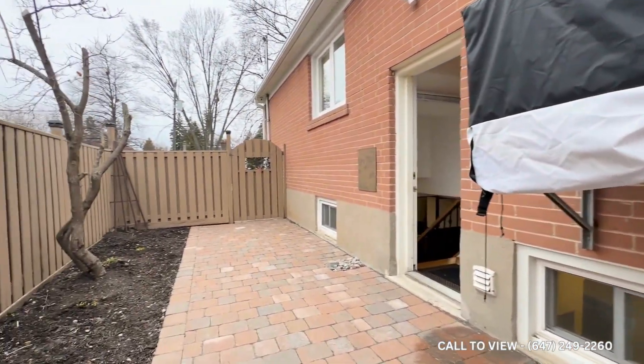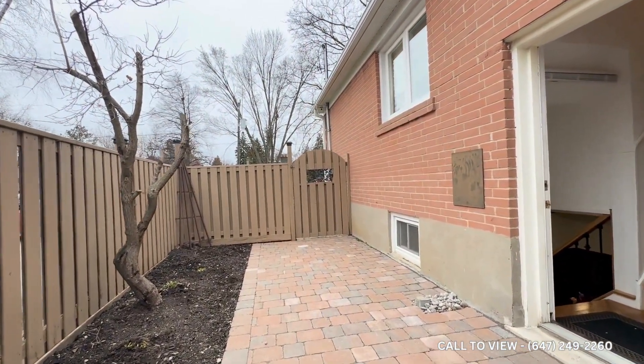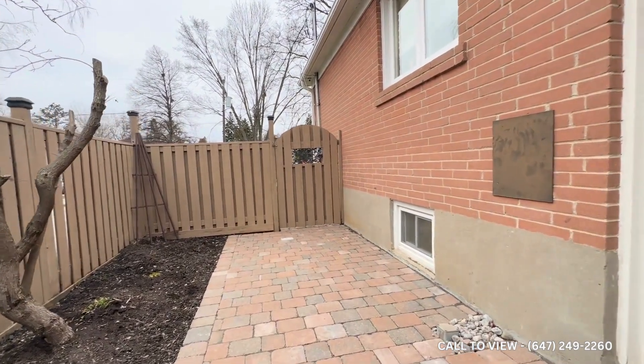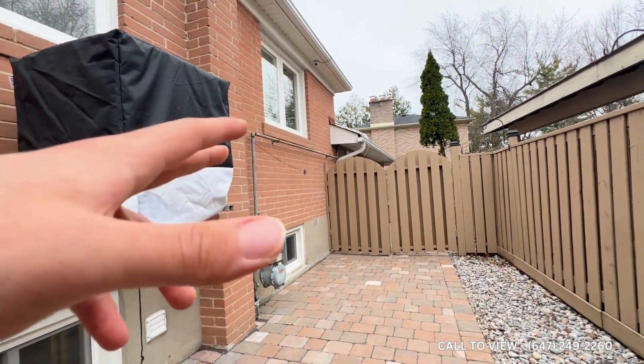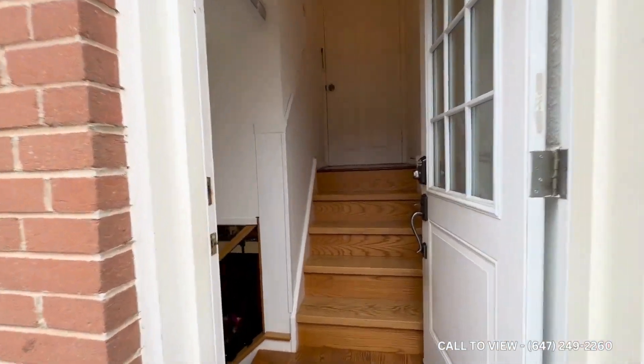You can utilize this space for entertaining — you can have a barbecue here, you can even put in a patio set. Great in the summer; you have your own private backyard, it's closed off, and no one has access to it but you.